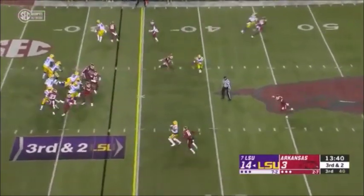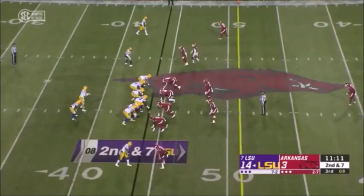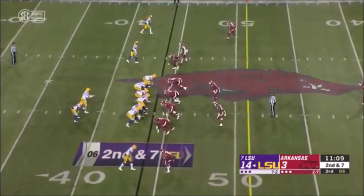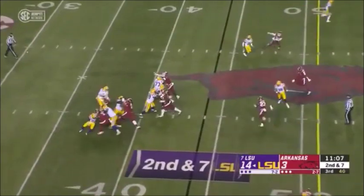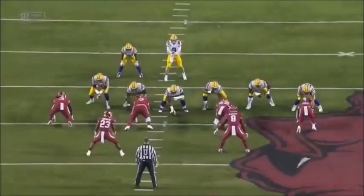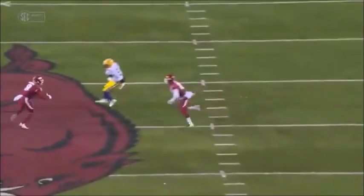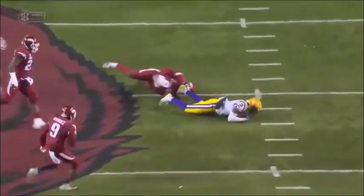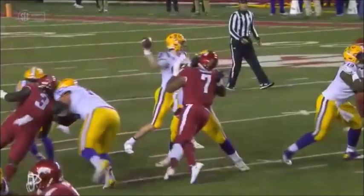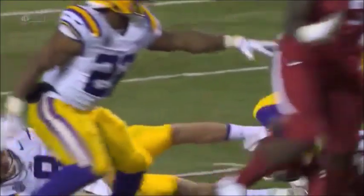Third and two — they're going to throw a slant — off the hands. Here comes a corner blitz — Burrow got rid of it quickly — goes for a first down. It's composure — watch him stare down this blitz and not even flinch. To stay calm under pressure, to stay composed like that — you can't learn that; you either have it or you don't.